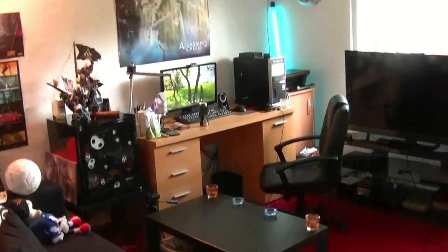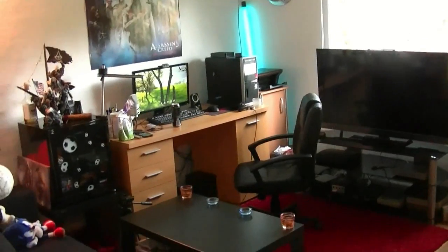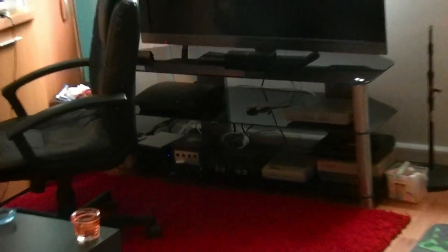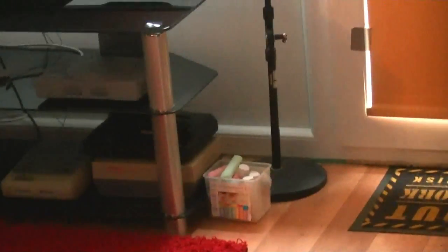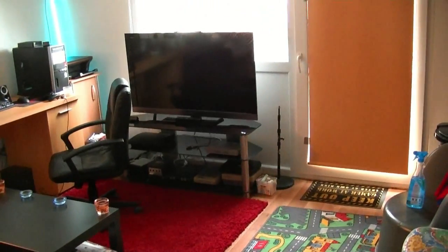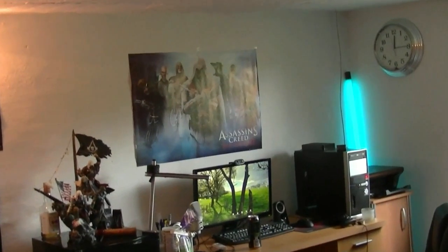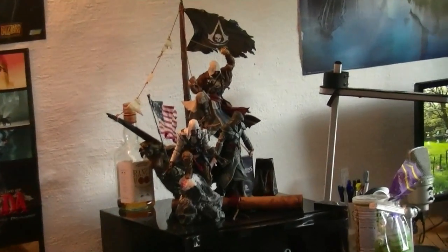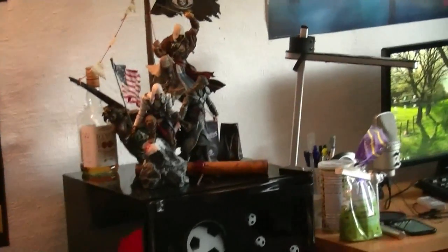Da hinten steht mein PC mit dem Fernseher direkt daneben, mit den Konsolen, wobei eine momentan noch fehlt. Nämlich in der Mitte – ihr seht es schon am Kabel wahrscheinlich – da fehlt die Wii U. Alle anderen Sachen habe ich da so ein bisschen aufgebaut und hingestellt. Daneben ist die Betonkreide, die Bodenkreide von unserer Tochter. Über meinem PC thront ein Assassin's Creed Brotherhood-Poster – für mich der beste Teil der Serie. Daneben findet man die ganzen Assassin's Creed-Figuren, die waren ja vorher so verteilt – teilweise in der Vitrine, teilweise standen sie so rum. Das habe ich jetzt alles auf meinen Kühlschrank gestellt.